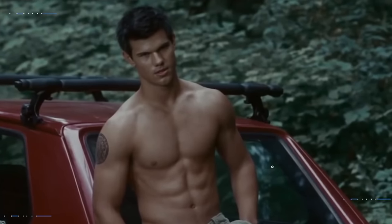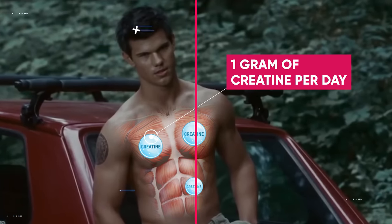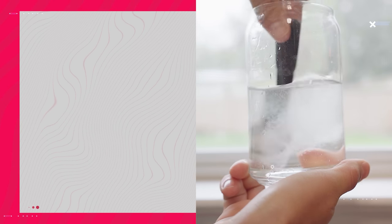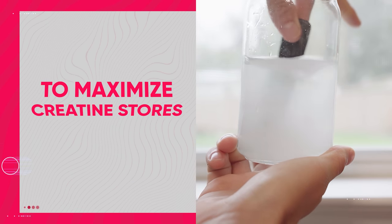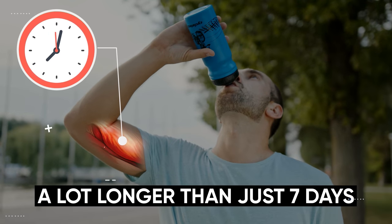All of our muscles already contain creatine since our bodies naturally produce about 1 gram of creatine per day, and it's present in many high protein foods such as meat, chicken, and fish. With that said, supplementation is typically needed to maximize creatine stores within the muscles. But even with supplementation, it generally takes a lot longer than just 7 days, unless you do what's known as a loading phase.